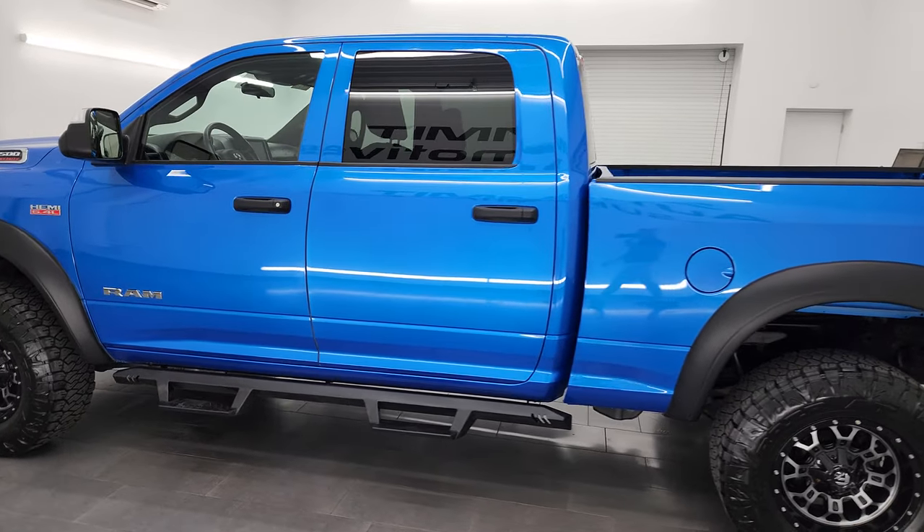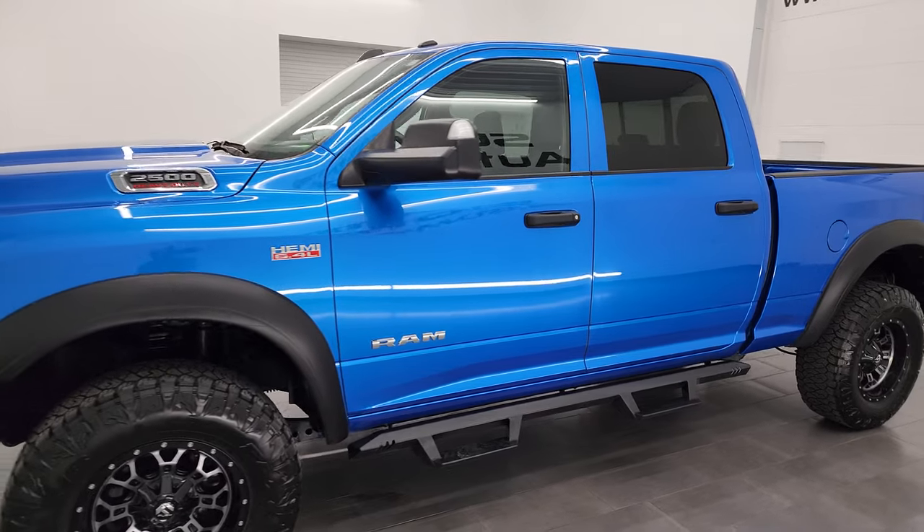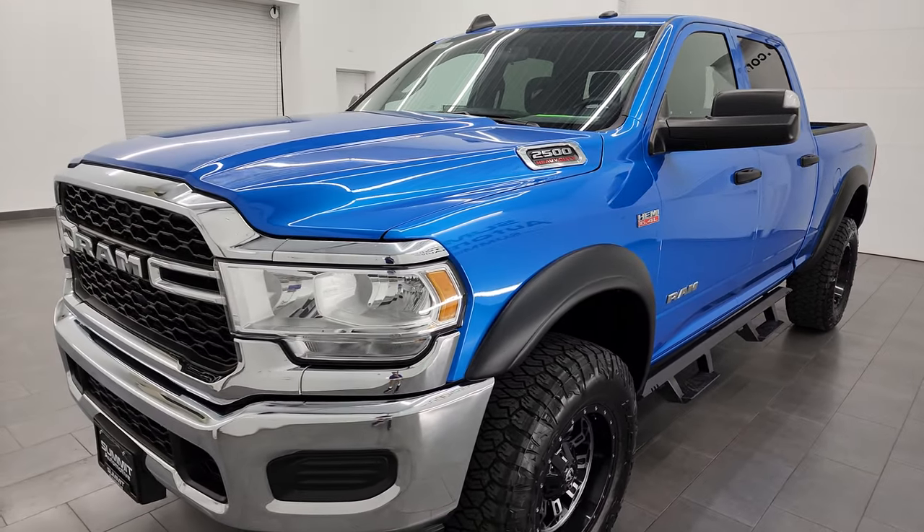This 2022 Ram 2500 has the 6.4 liter V8 Hemi engine, 410 horsepower, paired up with the 8-speed automatic transmission.